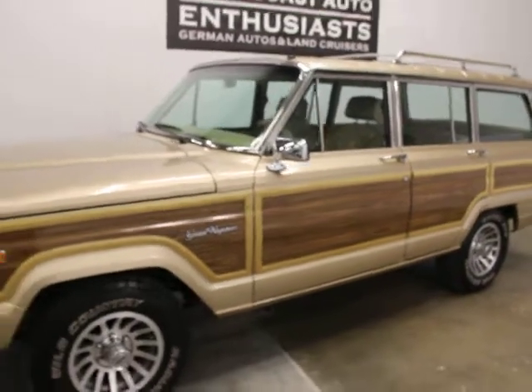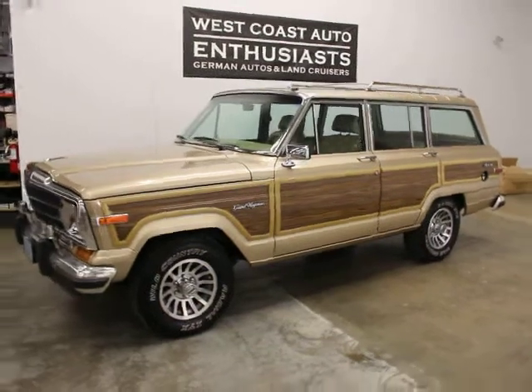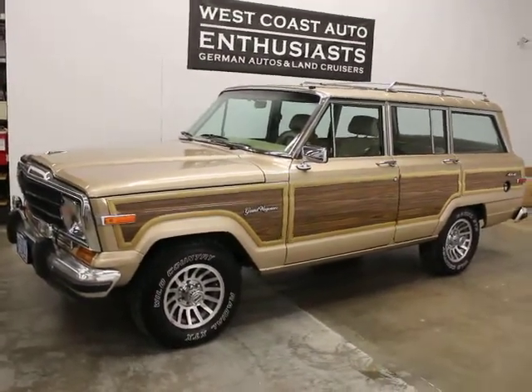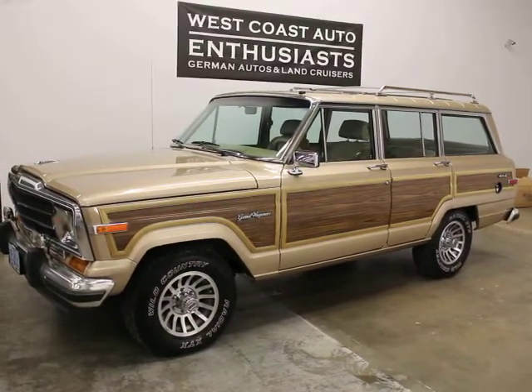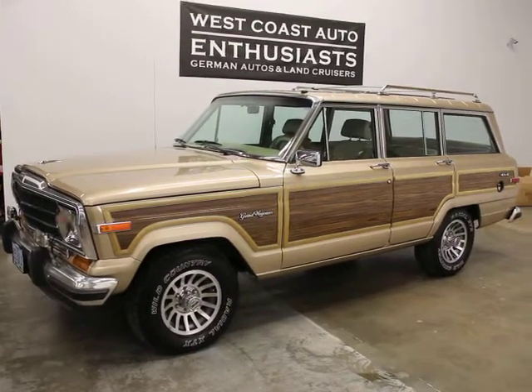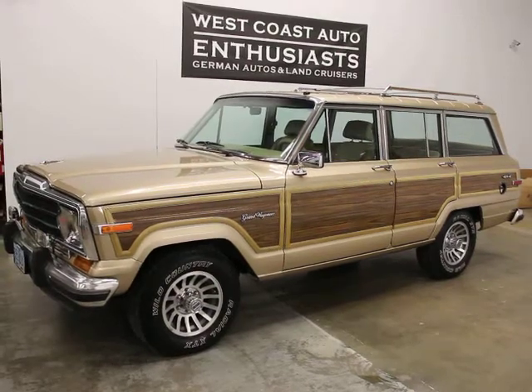I took a picture of the roof also, which is really clean and in good shape. Super nice for what it is — they're hard to find and they seem to be making a comeback. We just had one and sold it, and this is our second one. If you've got questions or would like additional information, please feel free to contact us at 503-227-2354. Thank you for visiting West Coast Auto Enthusiast.